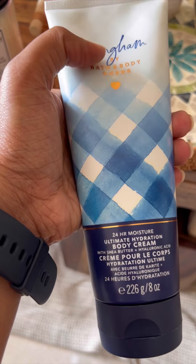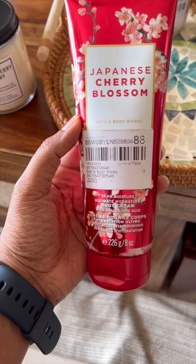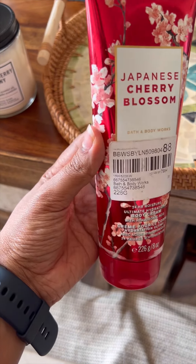Then some Bath & Body items — the Ultimate Hydration Body Cream in Gingham. This is one of their new lounges, so I really want to try this out. I picked it up.